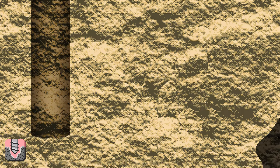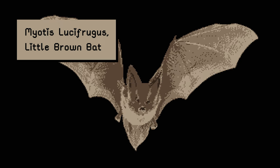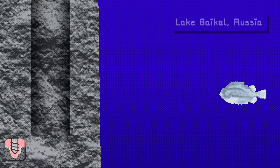3,800 feet is the deepest bat colony in the world, housing 1,000 little brown bats who spend every winter in a zinc mine in New York. 5,315 feet down is the depth of the deepest lake on Earth, Lake Baikal in Russia. Not only is it extremely deep, it's expanding at a rate of 2 centimeters every year, the same speed at which Africa and South America are drifting apart.